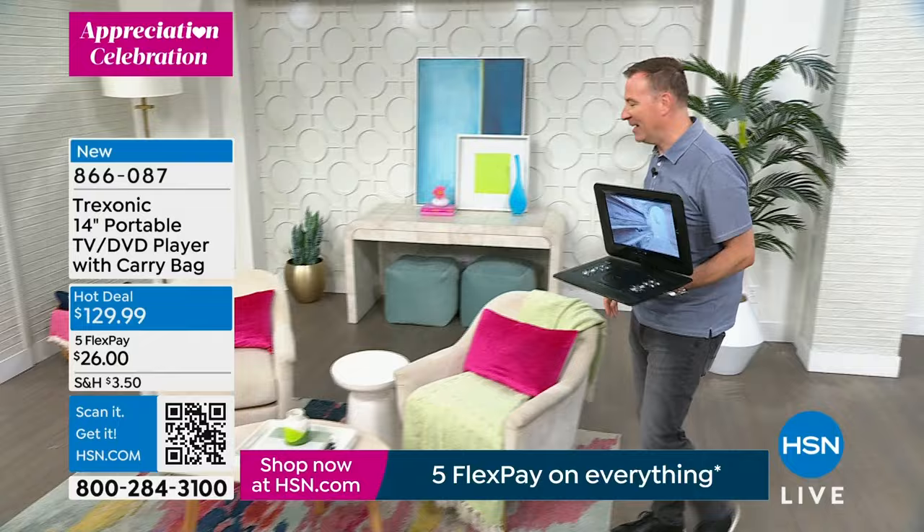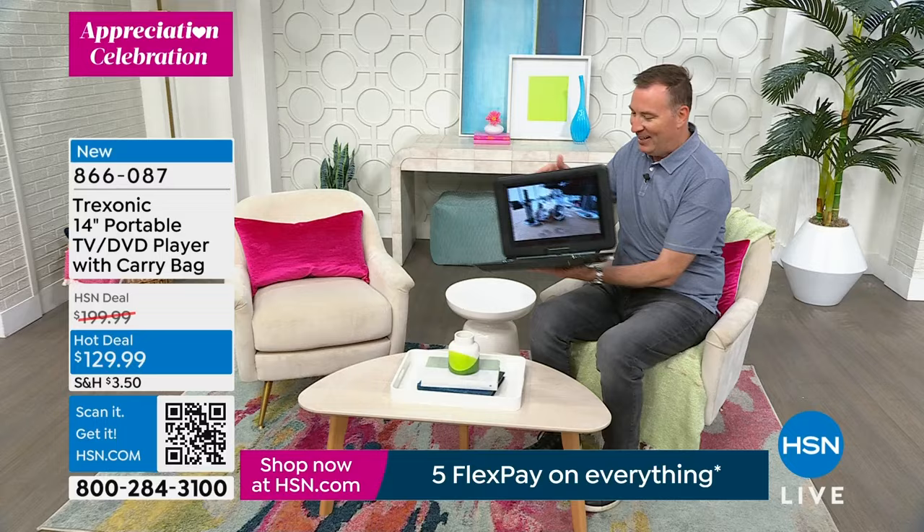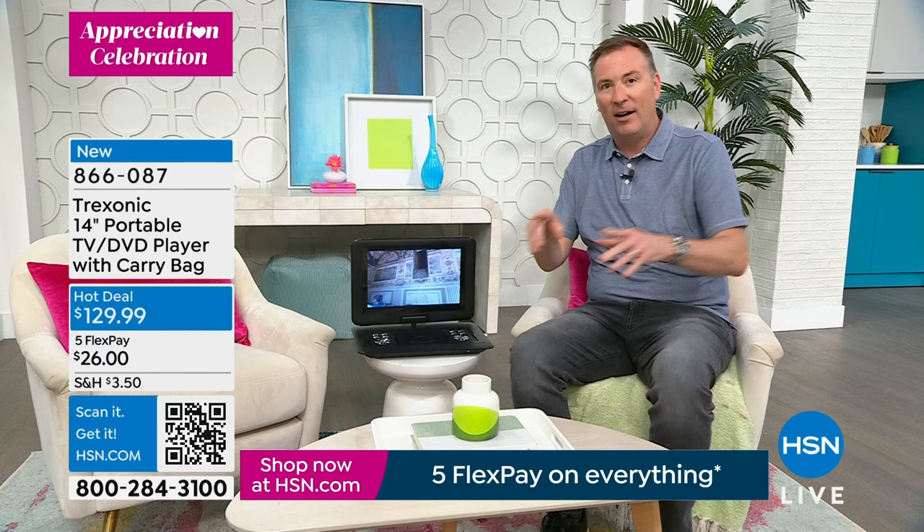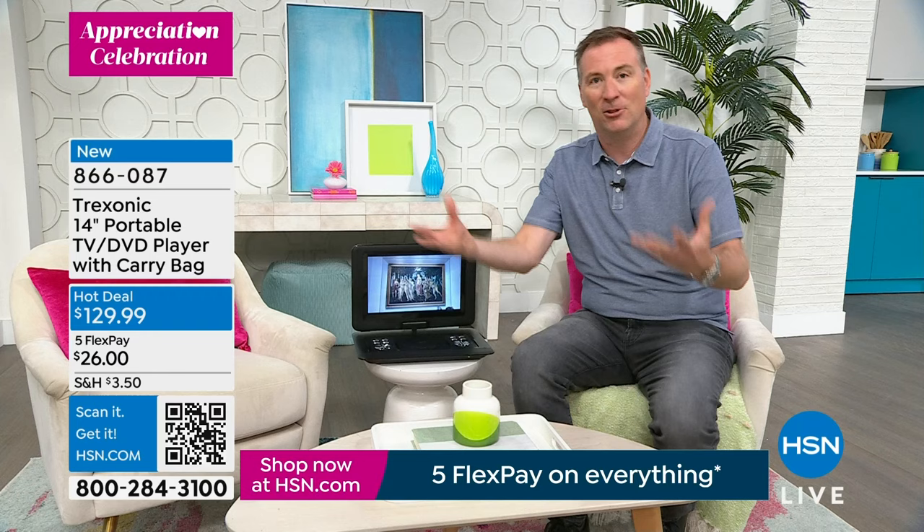It barely takes any footprint. It's perfectly balanced, and I can angle it towards me. As I went from room to room there was no pausing, no stopping, no shaking, no jerking — the video didn't freeze. It's flawless.